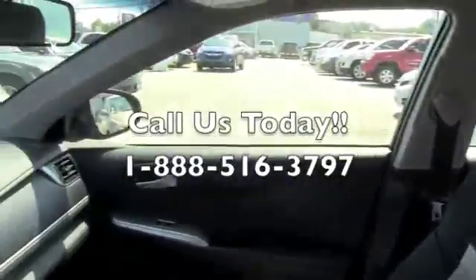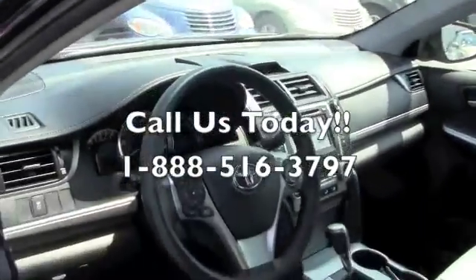Great car, fantastic buy. Come down to Milton Rubin, give us a call, and schedule a test drive.